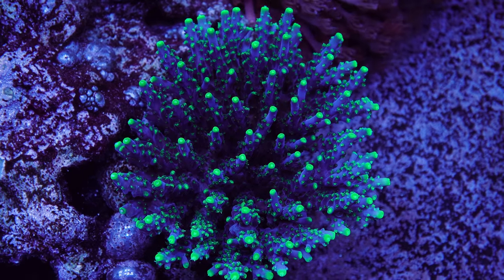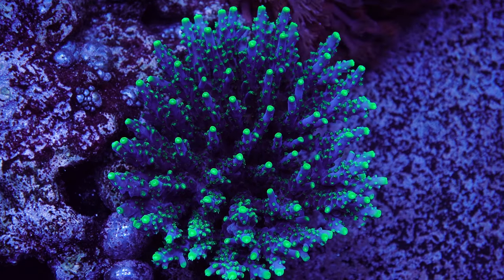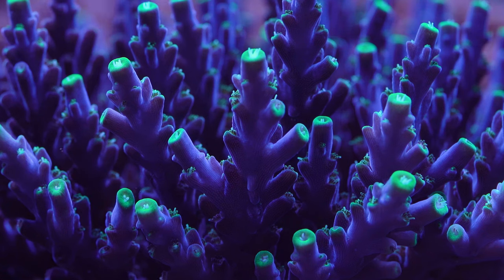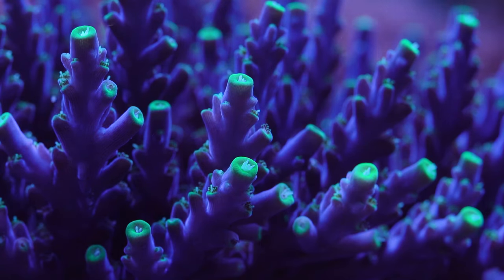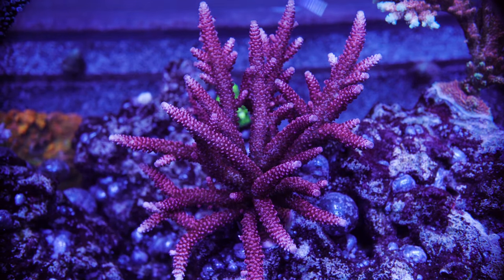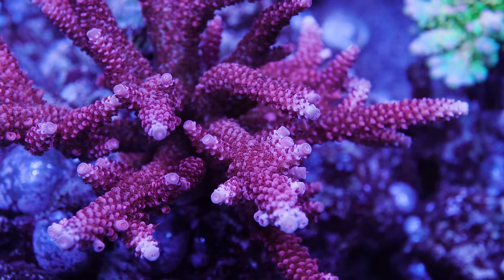Number four is the BC Joker 2.0. This Battle Corals piece has deep purple branches and glowing greenish and yellow polyps. The tips of this coral are green and yellow as well, and that makes it really pop — a very unique piece. Number five is the PC Rainbow, another classic OG SPS that is bright red. This one grows fast for me in my peninsula tank under LEDs.